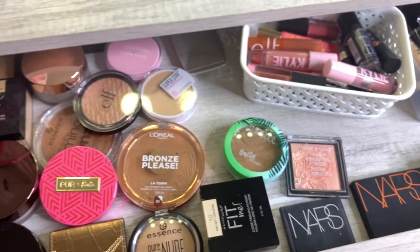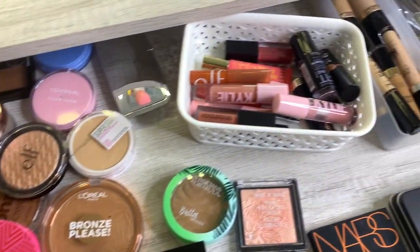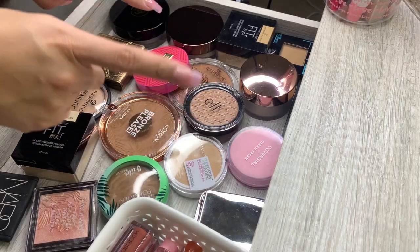We're going to start with this drawer because I already know there's some stuff in here that I want to get rid of, so let's go ahead and jump in.